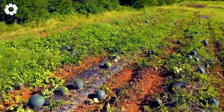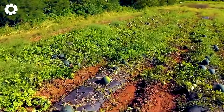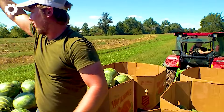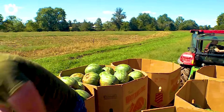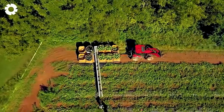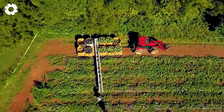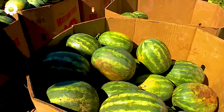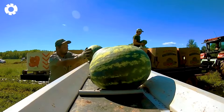On the vast watermelon fields, modern machinery helps farmers harvest quickly. The melons are passed along the conveyor belt, carefully packed, and then loaded onto transport trucks. Each step flows smoothly, saving labor and preserving the quality of the fruit.